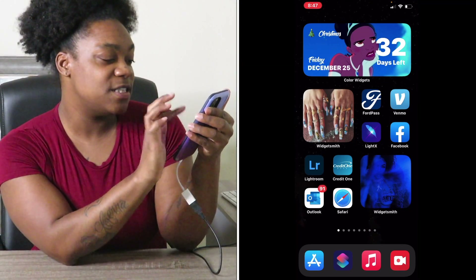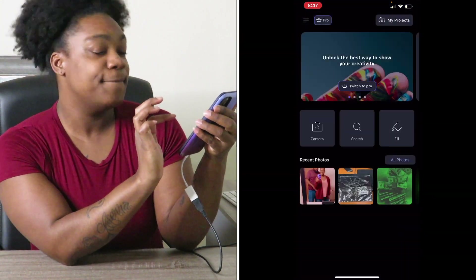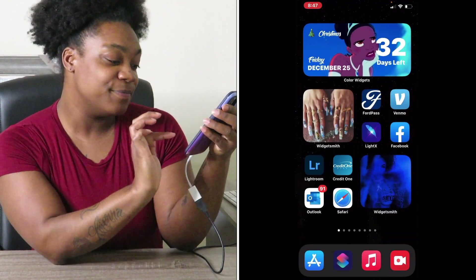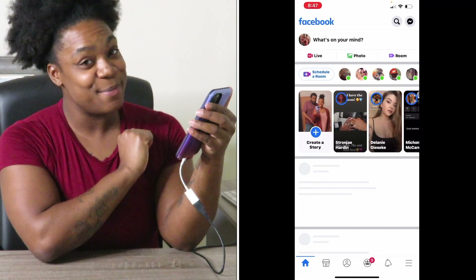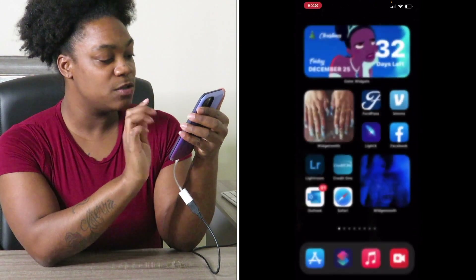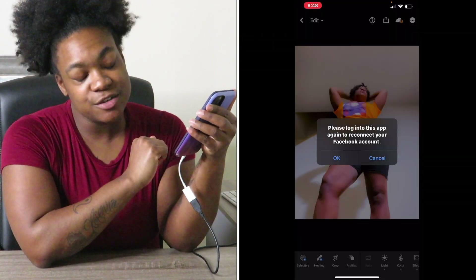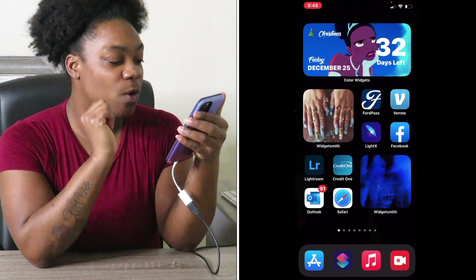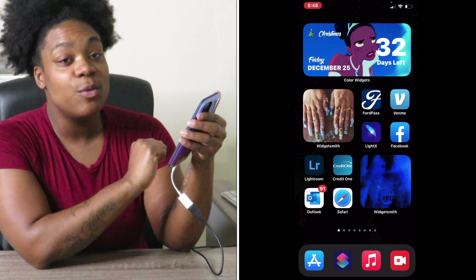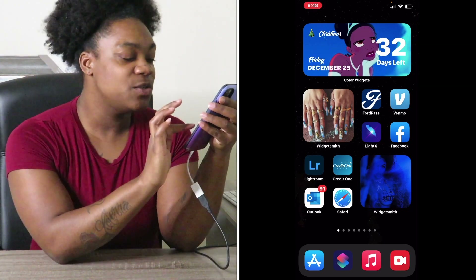I got Light FX — you can actually edit your pictures and videos with that. Then I got my Facebook, follow me, it's gonna be Shanay Murray. I got Lightroom, you can also edit your pictures and videos. Then I got my Credit One, that's a credit card. I got my Outlook, it's my work email — I'm not about to open it because y'all are not about to be nosy. And then Safari, and I got this cute little widget with a little Black girl.